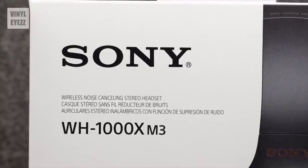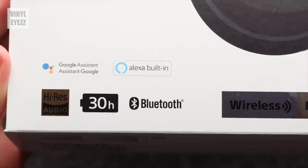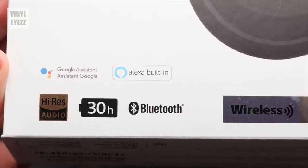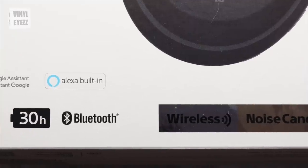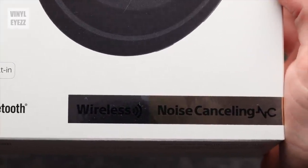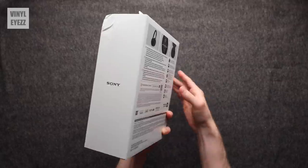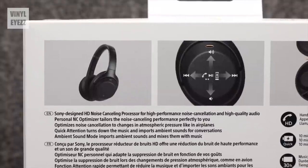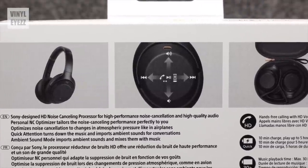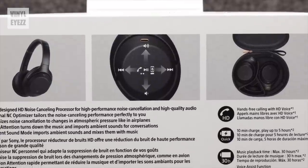Now speaking of the Sonys, let's go ahead and check them out. As you can see they come in a nice box. They have 30 hours of battery life, they use Bluetooth to connect to all your devices, they can be used wired or wireless, and of course they have the best noise cancelling out of all the headphones I've ever owned. Looking at the back, the right ear cup has touch functionality so you can play or pause the music, raise or lower the volume, or skip to the next track.